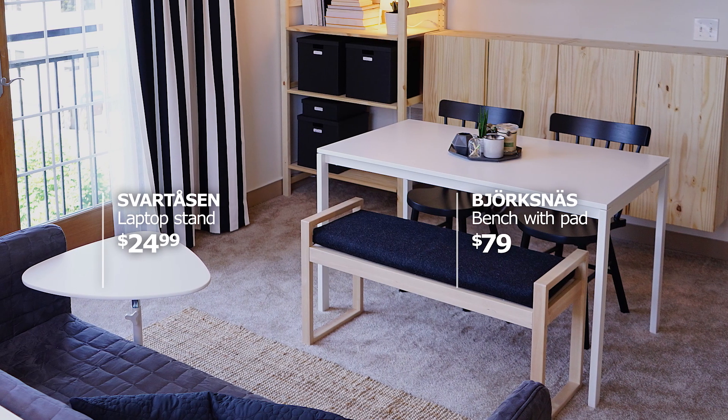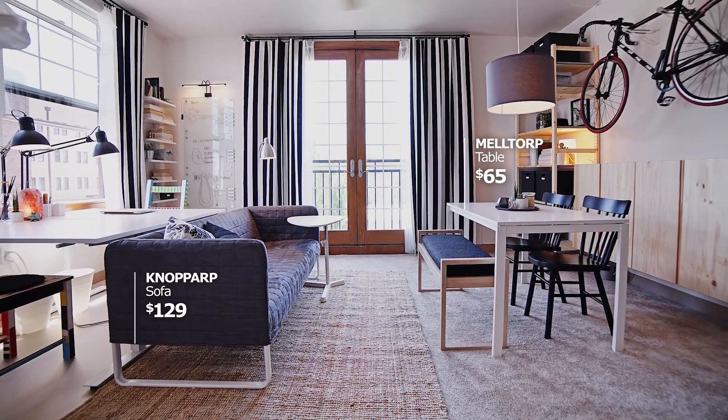Easily six people can just sit there. Having two desks and a table — that's more than I could have ever dreamed of. I'm definitely on some next level right now. Let's live it up!